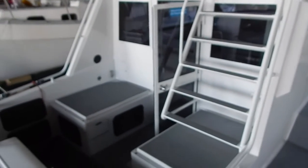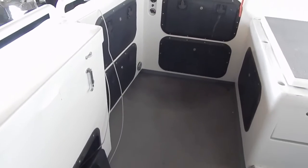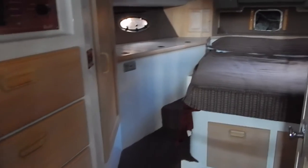Now we're going to get a closer look at the cockpit. There are built-in boxes for fishing lures and fishing equipment on both sides of the cockpit, and again there's easy access. That entire box off the engine comes off completely.